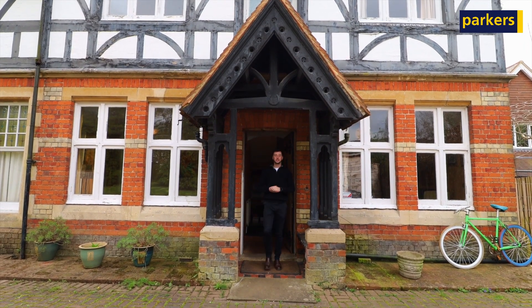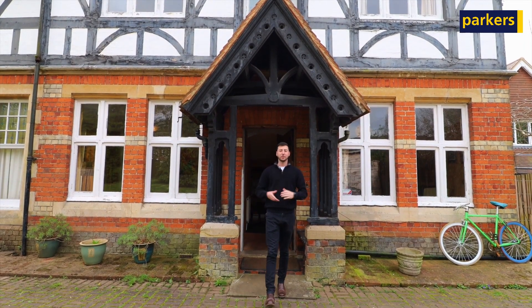That's the end of the property tour. If you're looking for a home with wonderful character in a premium location in Tylehurst, this is the one for you. If you'd like to arrange a viewing or get some more details, give us a call on 0118 942 2112. Thanks for watching.